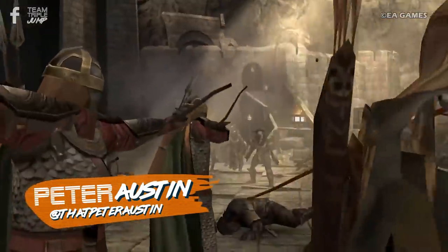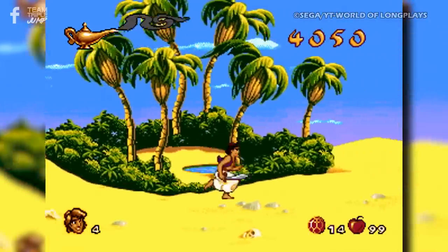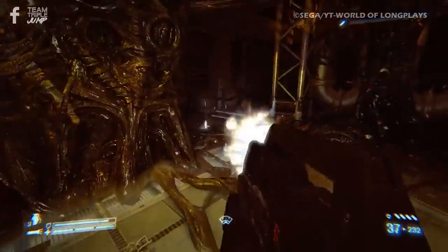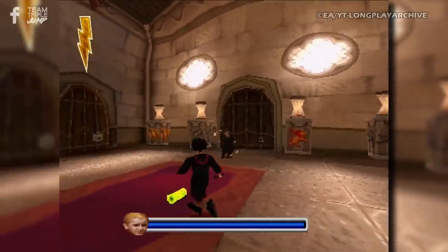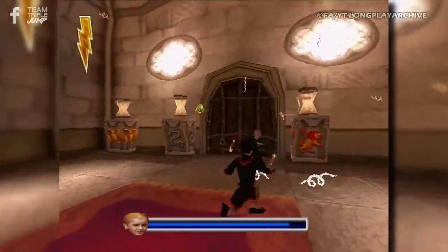Video games that adapt movies have been very common throughout the history of the medium. Classics such as Aladdin and GoldenEye show us how it's done, and disasters like Alien's Colonial Marines spit on their source material and all who ever enjoyed them. If the developers nail the adaptation, such games can be lucrative for the publisher and a treat for fans.